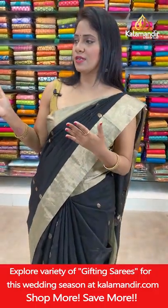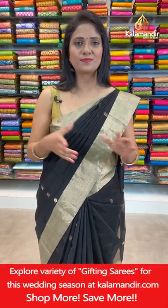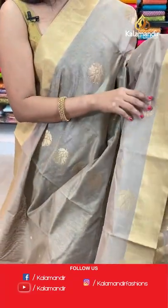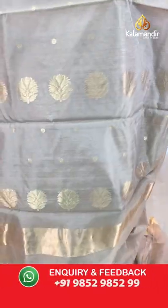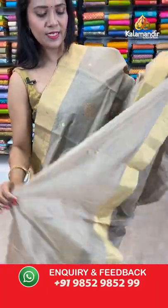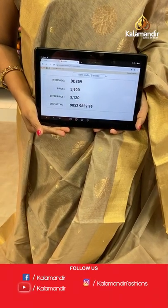Kalamandir stores are located in Andhra Pradesh, Telangana, and Karnataka — please do visit your nearest store to get an idea of the fabric and see more lovely collections. Note that whatever offers we give in our live shows are applicable to online shopping only, not at stores. Next saree — a perfect base color saree with gold mix, all over body floral bitties. Khadi border. Pallu with floral bitties. Self plain blouse with border. Saree code DD859, actual price ₹3900, final price ₹3120.